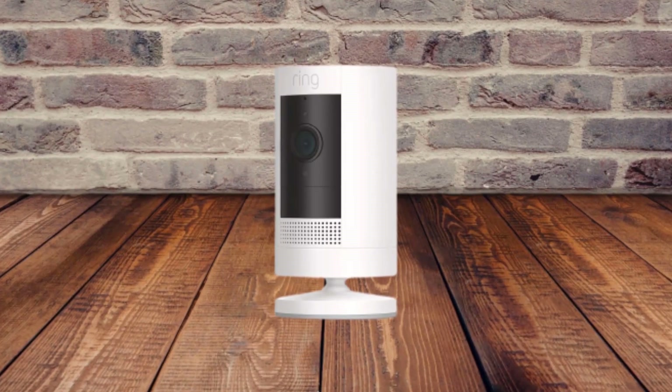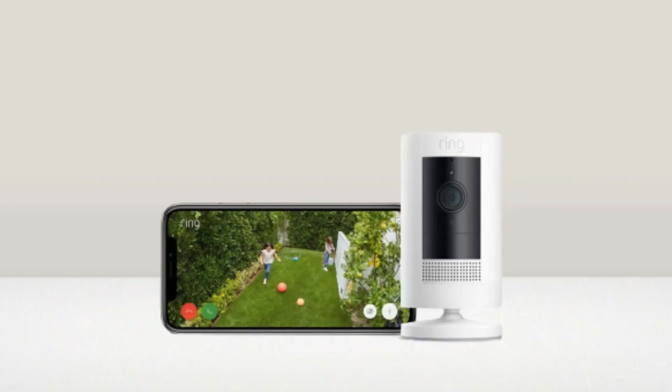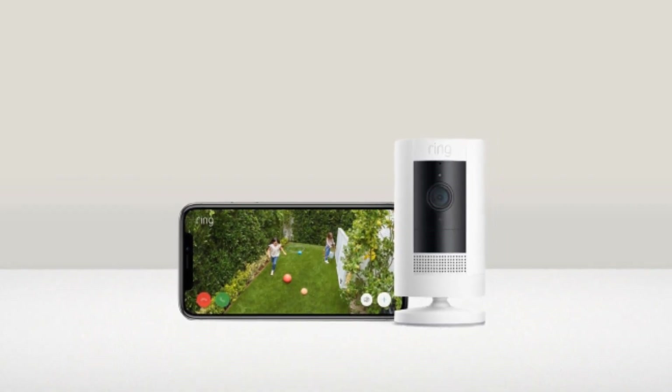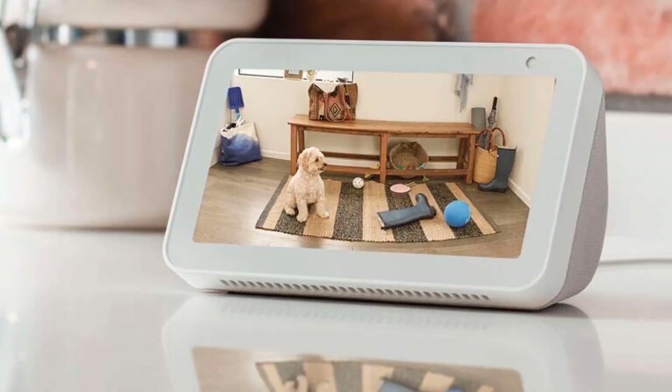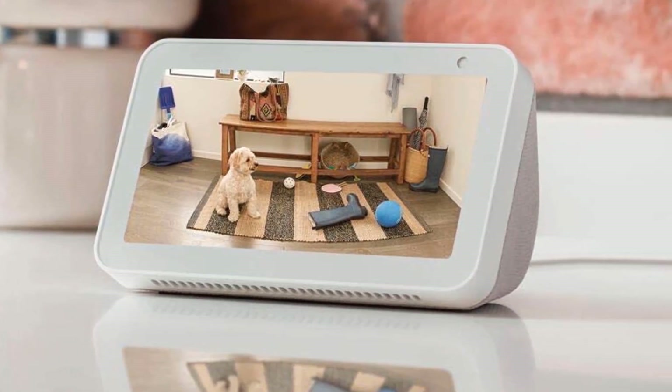It has good coverage overall, with the view being wider than it is tall, and features a speaker which allows you to chat with visitors or raise the alarm if necessary. Our only qualms are that you need a subscription to store footage as there's no local storage, and it's also only compatible with Alexa at the moment in terms of smart home integration — so not the best if you have Google Home or Apple HomeKit.